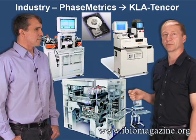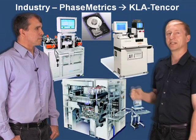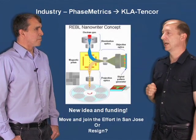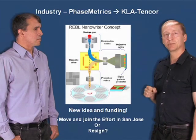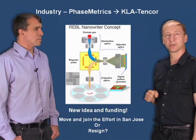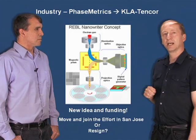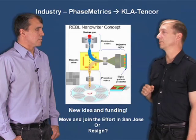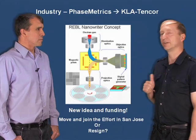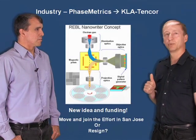I joined a company called Phasemetrics, which does test and measurement equipment for the hard disk drive industry. I thought some of my nanotechnology imaging experience could both benefit and also give new ideas for myself. These are some sample machines which check disks or read-write heads. That company later got bought out by KLA-Tencor. That was all a lot of fun, and I even had the opportunity to explore new concepts. But I was faced with a decision — either move and join a new project in San Jose, or go back to a more research mode. I was talking with Eric, and decided it would be fun to take the more adventuresome path and search for something new.